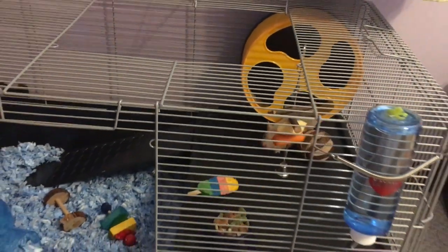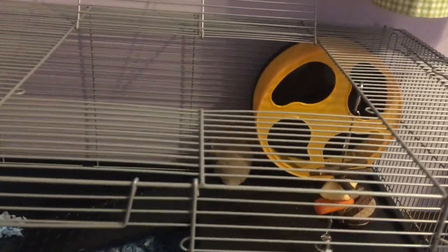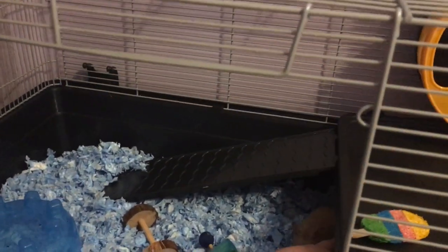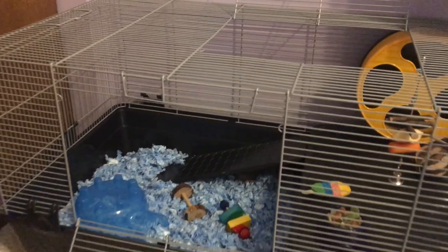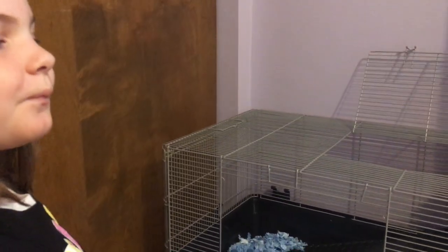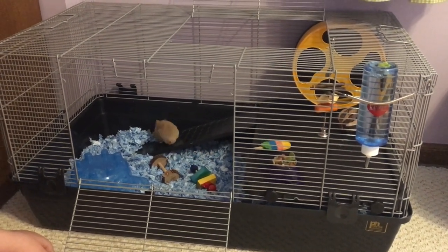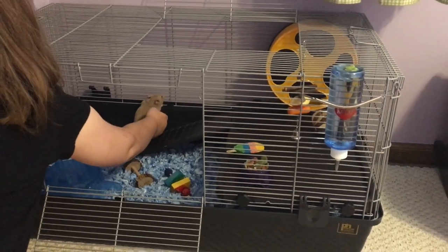We've put a few toys in here and I think we've got plenty of bedding. See, he goes down the ramp. I've been thinking - does he need any kind of toys or ramp things up higher? I've seen stuff like that on Amazon, things that you can hang from the cage. Give us your suggestions on how you think Bibbles is doing with his cage and if there's anything we should be doing or shouldn't be doing.